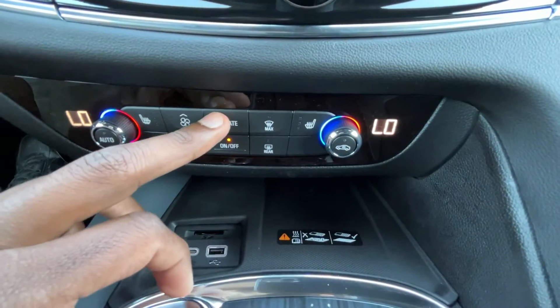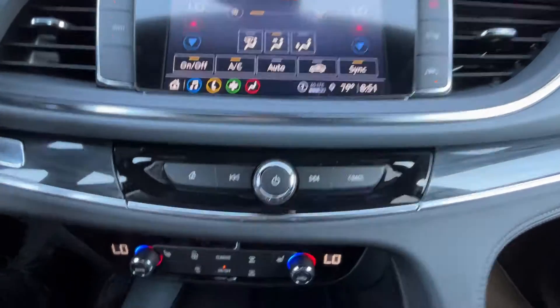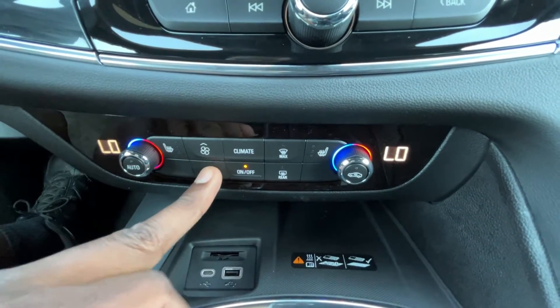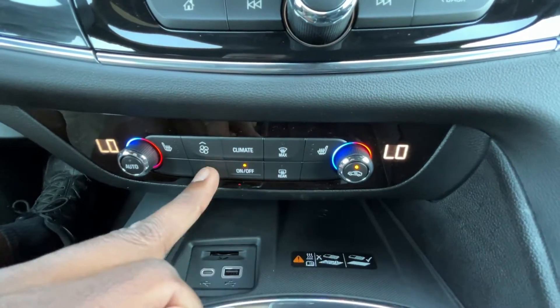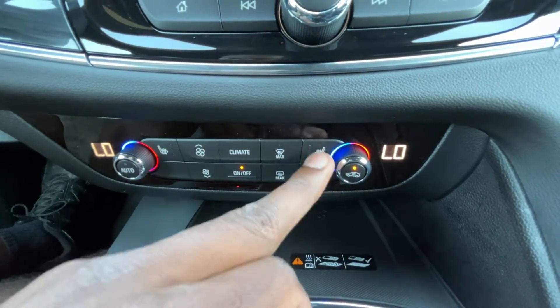I can push a button down here to pull up the climate controls on the screen, since there's only so much you can do from the physical buttons. You can handle auto mode and vent direction from there as well. Down below we also have defrosters and three-stage heated seats for the front.